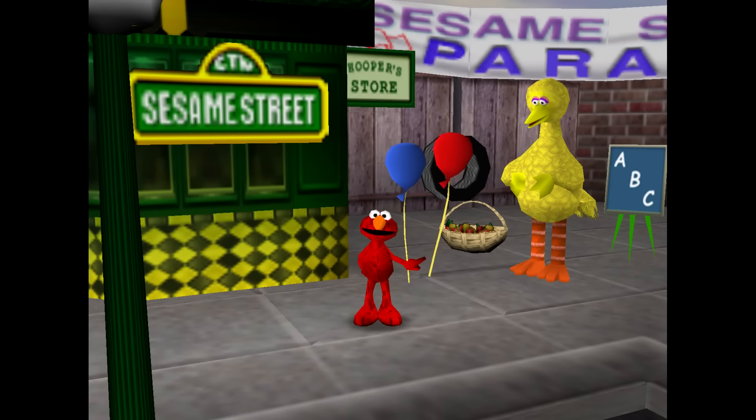Welcome to Sesame Street. Elmo's so happy to see you. You picked the perfect day to visit. Let's go look for some letters.